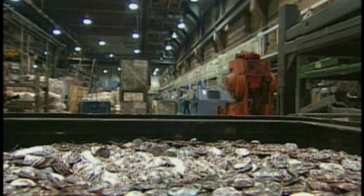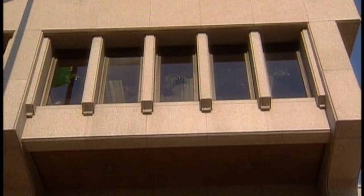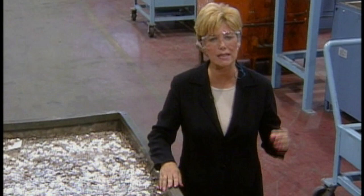Nickels, dimes, and quarters — pocket change. While you're busy spending them, the U.S. Mint is busy churning out brand new ones. There are four U.S. Mints, but Philadelphia is the original and one of the largest coin manufacturers in the world. Last year they made 12 billion coins. The Mint is the equivalent of a Fortune 500 company — in the year 2000 they made a profit of $2.6 billion. In other words, the Mint makes a mint.